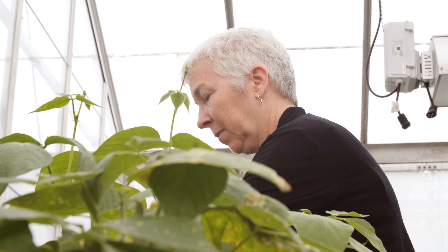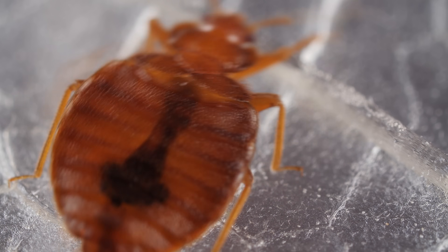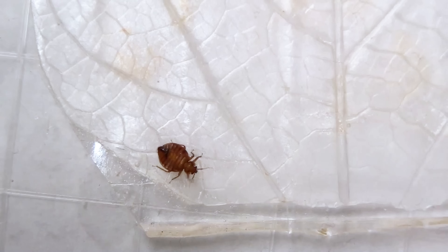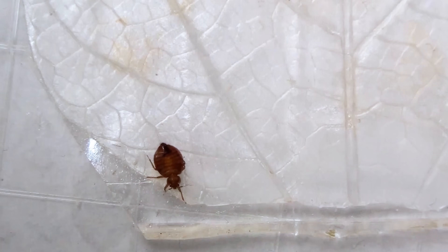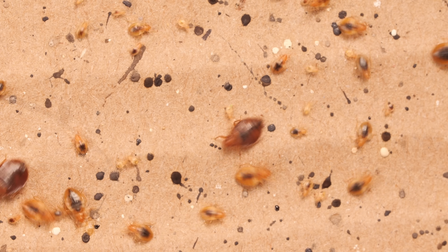Biologist and engineer Catherine Loudon is trying to copy the plant at the University of California, Irvine. She's creating a synthetic material that can pierce bed bug feet just like bean leaves do. It's not quite as effective as a real bean leaf, but she's working on it. So keep an eye out — spot them early, and maybe you can get them before they get you.